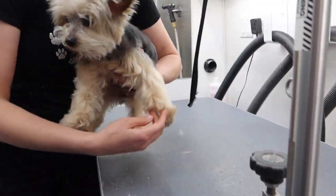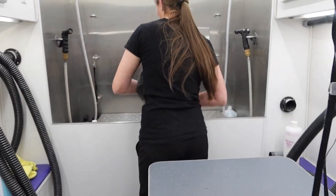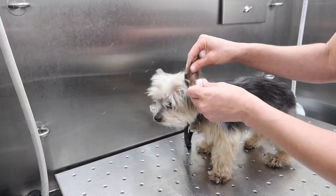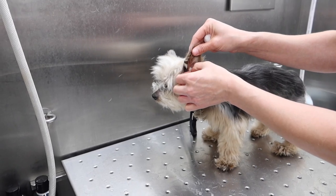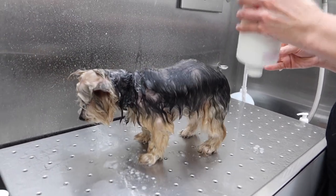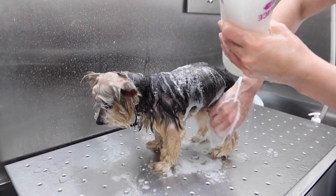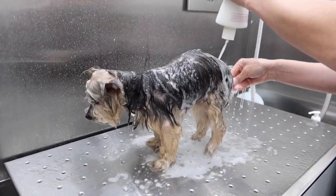I carefully scoop up Her Royal Highness and place her gently in the tub. I place cotton balls in her ears to ensure no water gets in them. I am bathing her using vet-prescribed shampoo because she's recovering from a skin infection. Thankfully, it was a non-contagious infection, most likely caused by allergies.